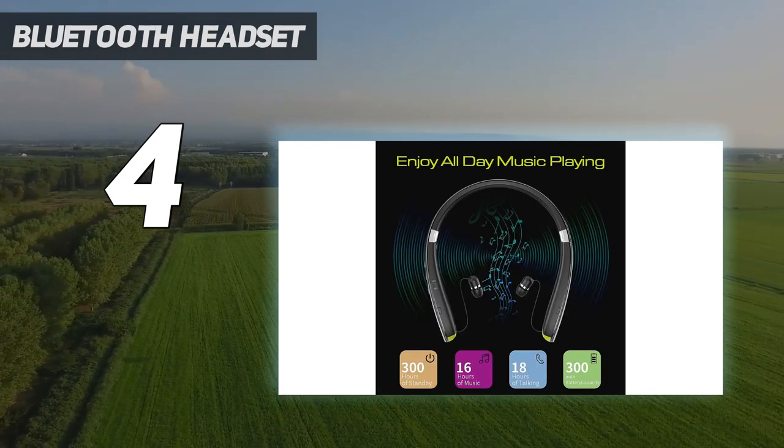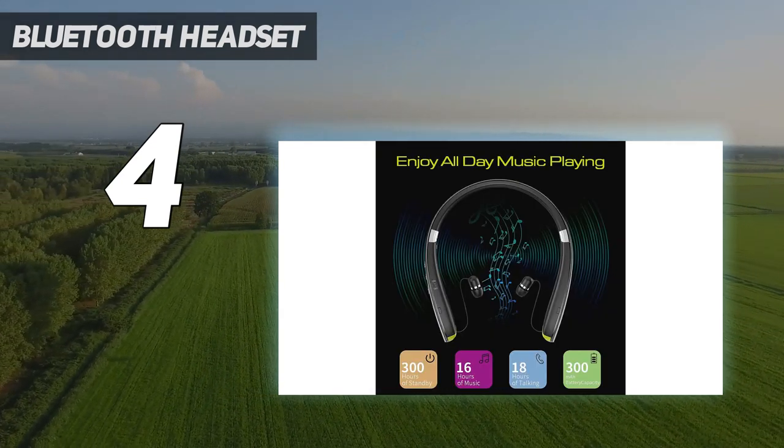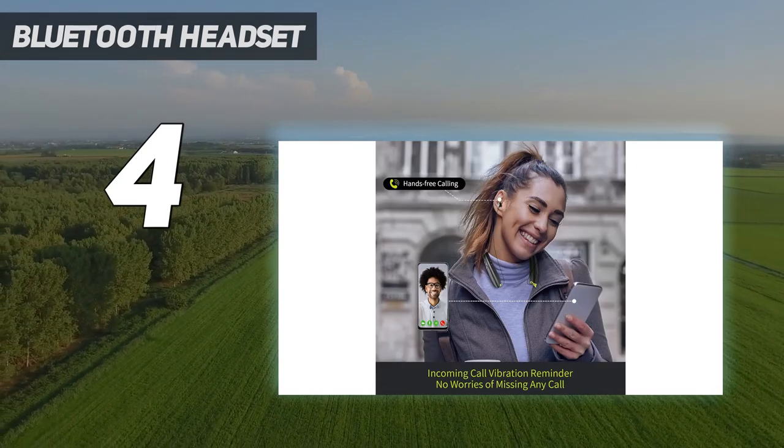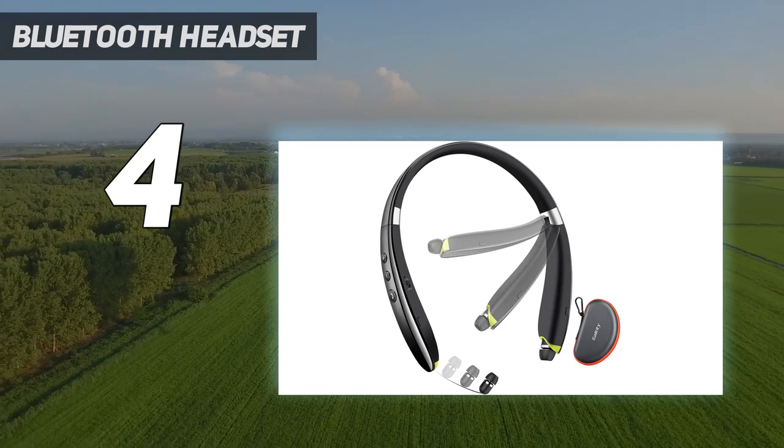You can immerse in natural sounds while engaging in various activities such as running, hitting the gym, or participating in sports, making it a perfect option for active lifestyles.